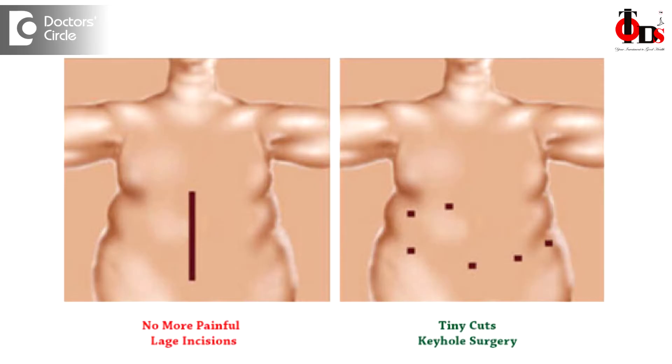This surgery for diabetes is called the metabolic surgery. It is done through tiny holes over the tummy, so we do not cut open the tummy. What is done is we operate on the stomach and the small intestine — it is called the gastric bypass.